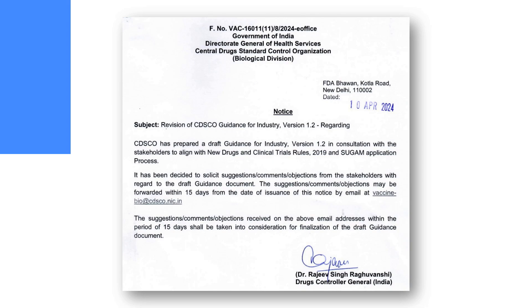Let us look at the exact notification provided by the CDSCO. On April 10, 2024, CDSCO released the revision of CDSCO guidance for industry version 1.2. In this particular draft guideline, CDSCO has taken consultation from different stakeholders in order to align the New Drugs and Clinical Trial rules that were released in 2019, and they have tried to streamline the application in the SUGAM portal as well.